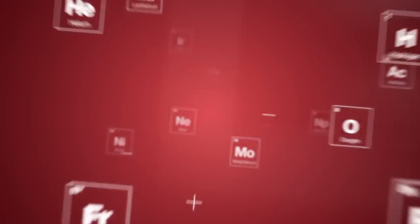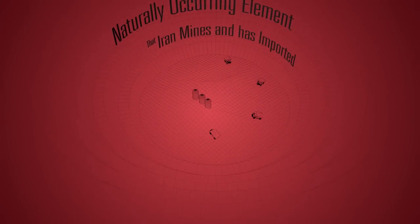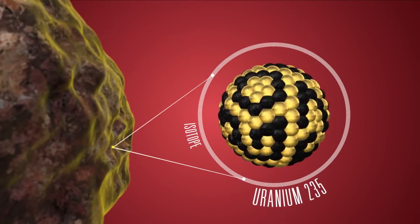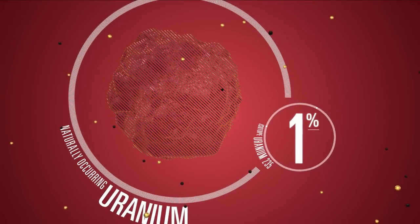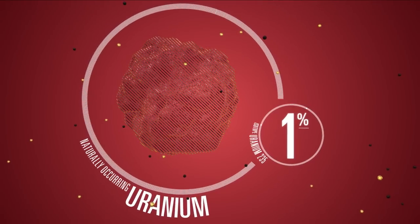In addition to the plutonium path, Iran is simultaneously enriching uranium to build a nuclear weapons capability. Uranium is a naturally occurring element that Iran mines and has imported. Within uranium is an isotope called uranium-235. This isotope is the key component for nuclear energy and nuclear weapons. However, it makes up less than 1% of naturally occurring uranium. In order for uranium to be used for energy or nuclear weapons, the percentage of uranium-235 must be increased.